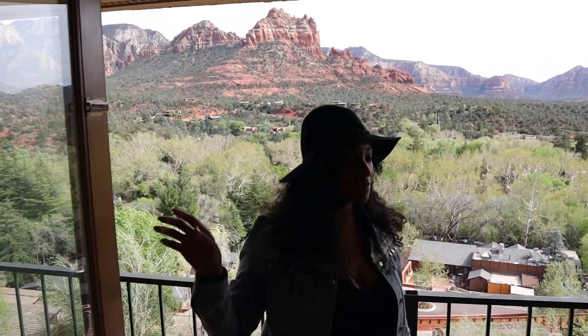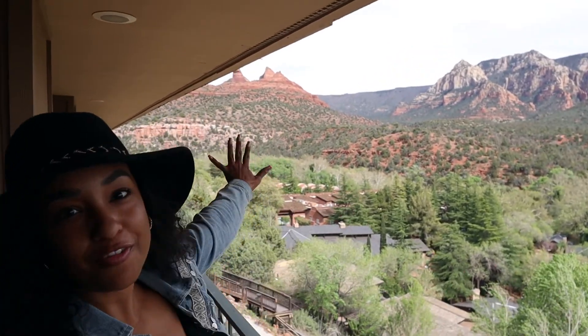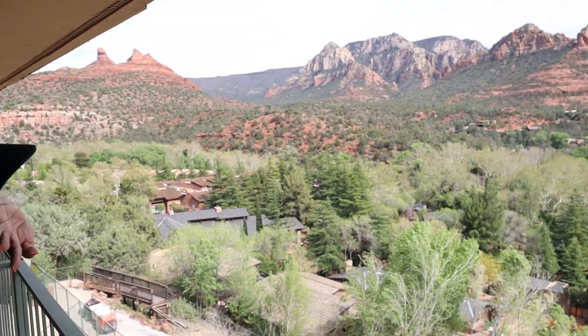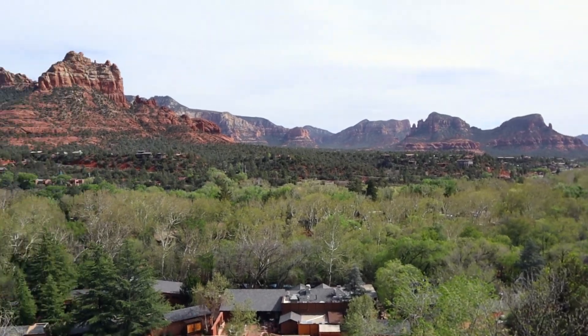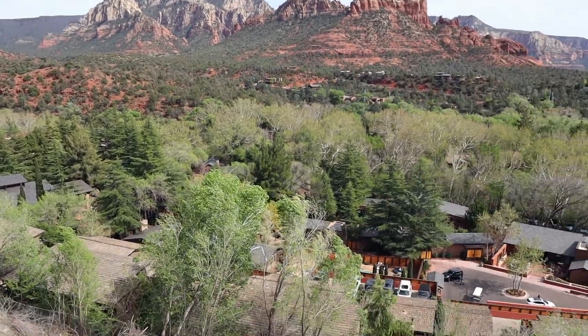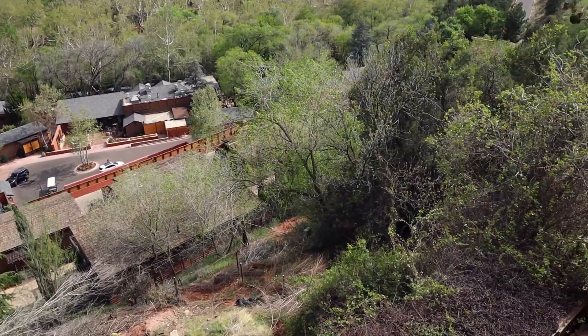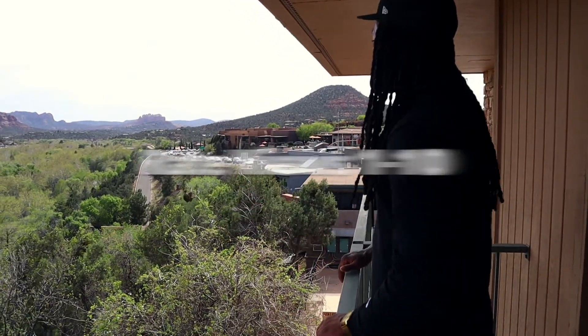Oh my God, this is the best view. This is why we picked it — you can see everything, Sedona. Look at the red rocks. Great vibe, that's what we bought it for, right off the strip. We're going to walk down there in a minute and show y'all everything. So check this out — what y'all think about the views? Rate 1 to 10, comment down below.